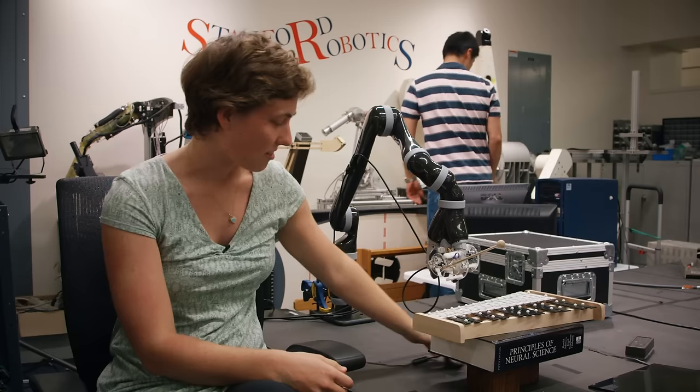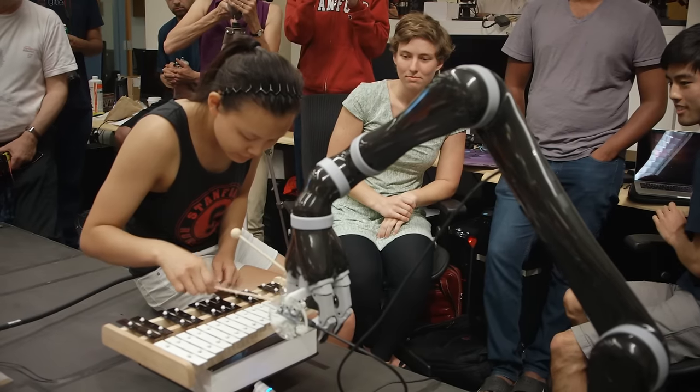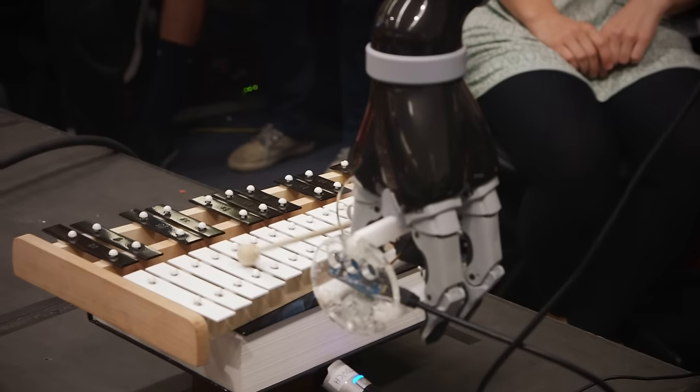We have this little microphone down here hidden beneath our xylophone. A person can play any song on the xylophone which is then recorded and processed, and then the robot arm will mimic whatever the person played.